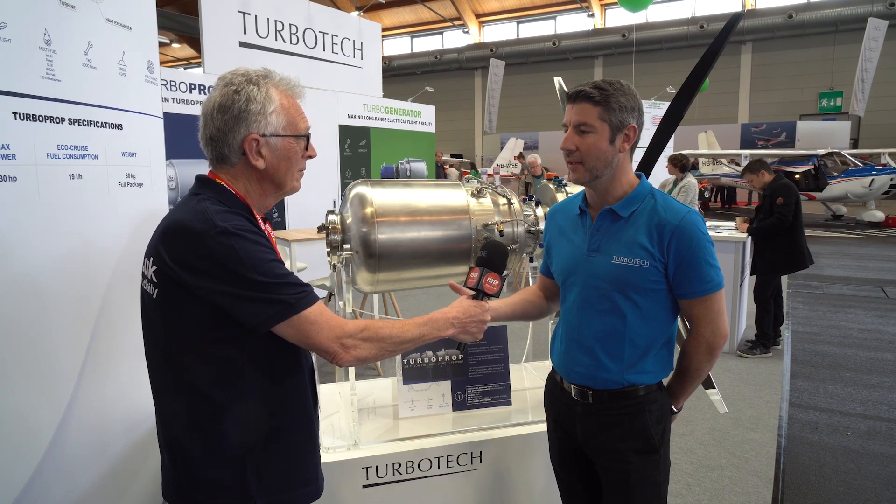Hello, I'm Damien Fauvet. I'm the founder and CEO of Turbotech, a French company based near Paris. We are on an airfield named Toussoul Noble, and we developed this new product, which is the first regenerative turboprop in the world to be put on the market.